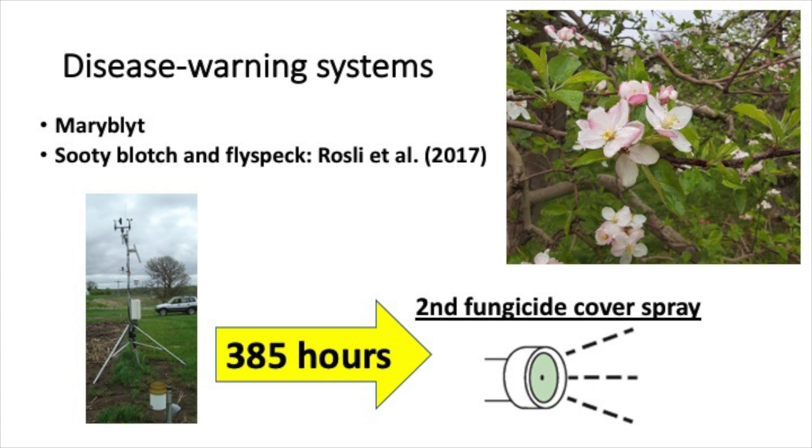This warning system for FDFS uses relative humidity information. So what we do is that after our first cover spray, we start tracking relative humidity hours above 90% to time when the second fungicide cover spray should be applied. The threshold that we use is 385 hours.